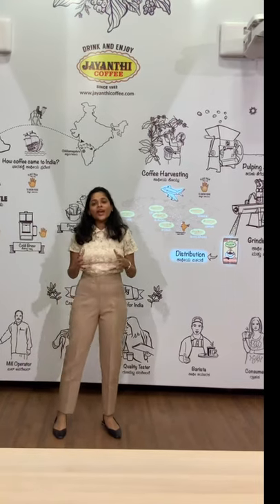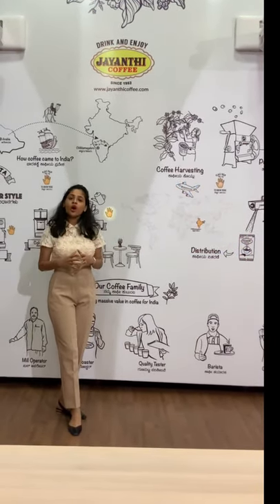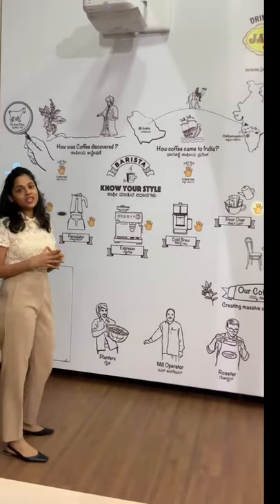Hi, this is Dimple here. Today I will do a walkthrough of how coffee was discovered and a brief of how coffee processing takes place, using the world's first interactive coffee wall that we have set up in our cafe, World of Coffee, Chikmangu.